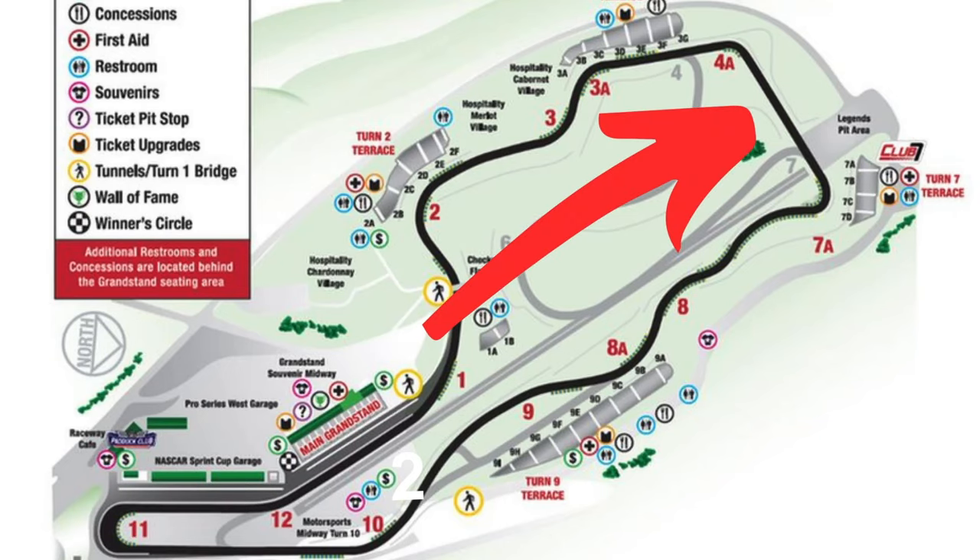Now that's a major issue because it didn't just happen at turn 11 — it also happened at the top of the racetrack up by NASCAR turn 4a and down into turn 7, because they skipped 5 and 6 which are in the carousel. That area has also become a major problem point.